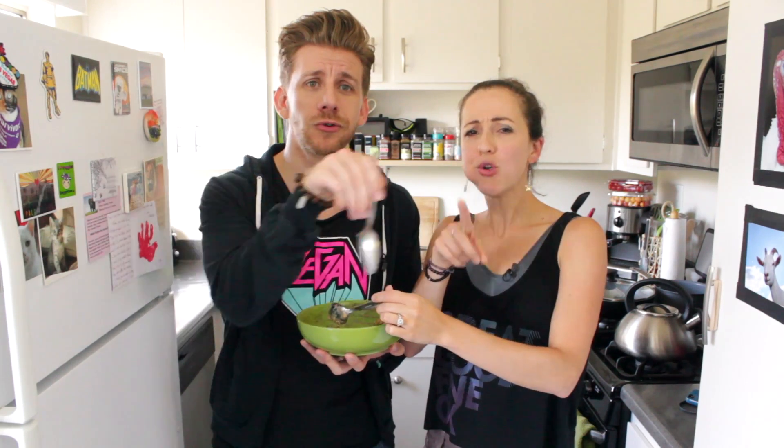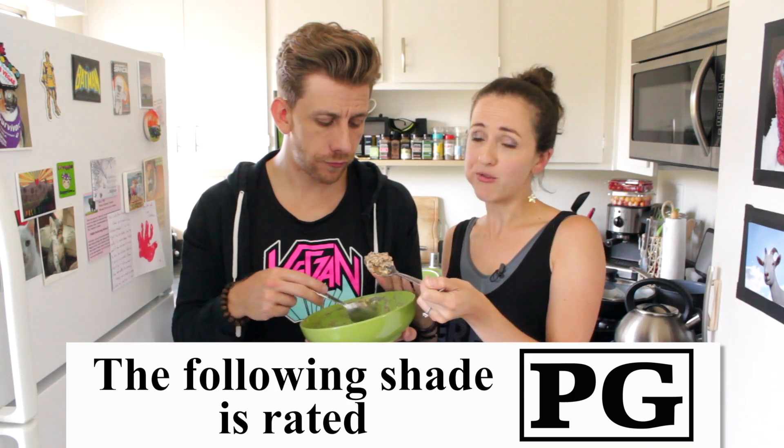Anything we're forgetting? We always forget something. We always forget to say something, and then we're editing and Anna's like, 'I wish we had said this.' That's why we like talking in the comments section — so if we missed anything, or if you're confused, or have any questions, or want to throw us some shade, feel free, you're welcome to. Rated PG shade, because we want to keep this family friendly. And we like having discussions. We've finished the oatmeal — that was one bowl.